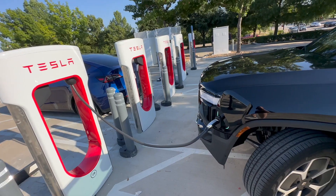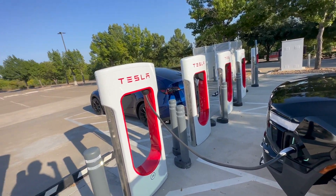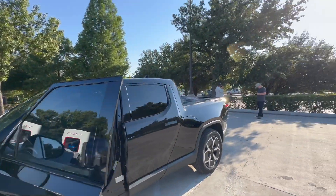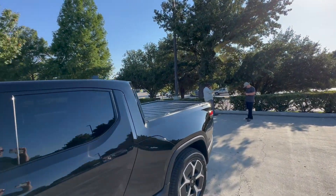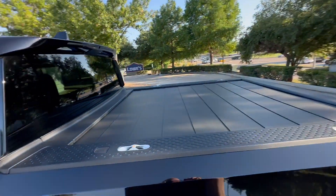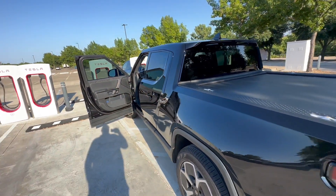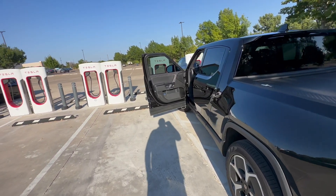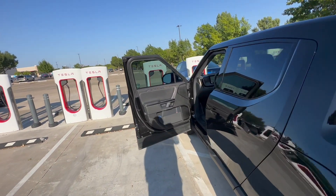We've got a Rivian R1T charging at a Tesla Supercharger in Fort Worth, Texas. Great job, guys. There's a Tesla technician here — he activated it at 1:30 today, and everyone's pleasantly surprised that everything's working. 10 out of 10 if you need to know that.